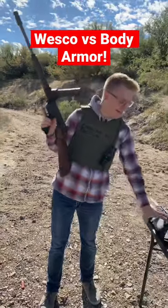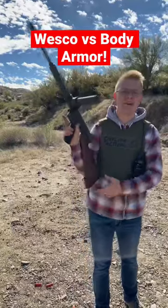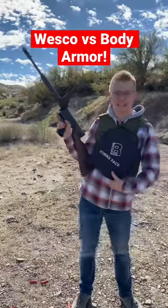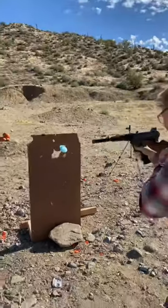Can this Wesco 9mm grease gun defeat modern day body armor? This gun is about as sketchy as they come, but boy is it fun to shoot. We're gonna see if it can defeat body armor. We're gonna place the body armor right here, but just so you can see how much energy this thing has.